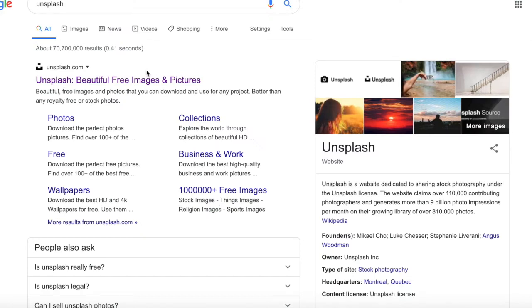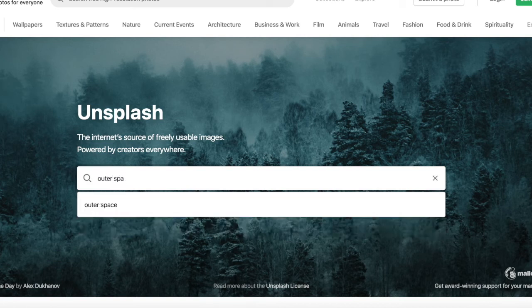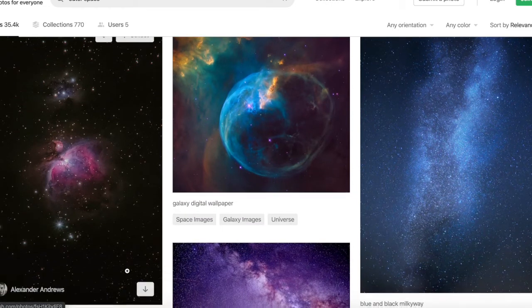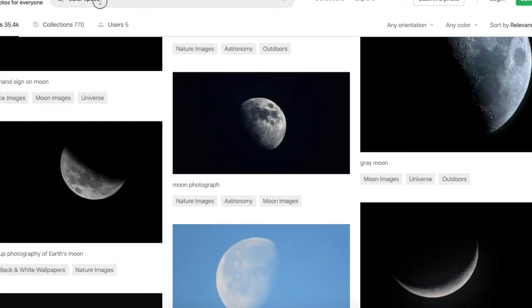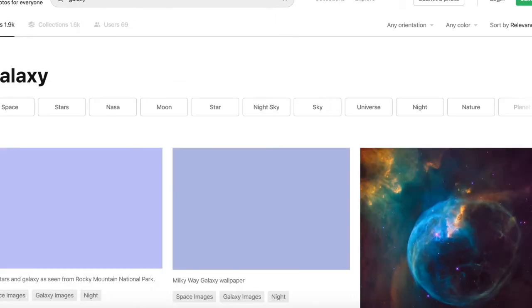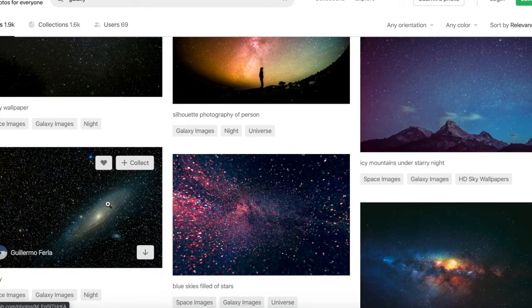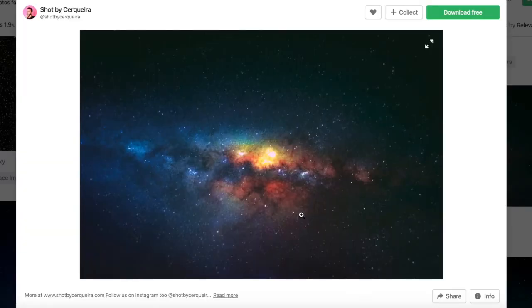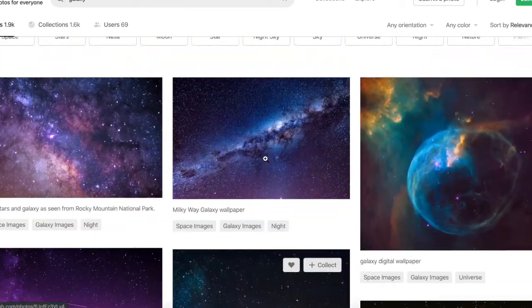I couldn't resist doing this. So we're going to head over to Unsplash here — a free stock photography site that is really helpful — and let's see if we can find some outer space examples. Let's try a different search and go with galaxy. That's better — these are really cool. Let's go with this one.